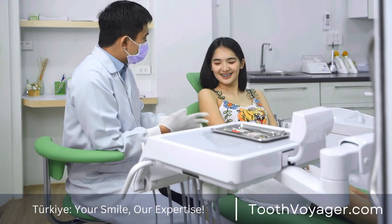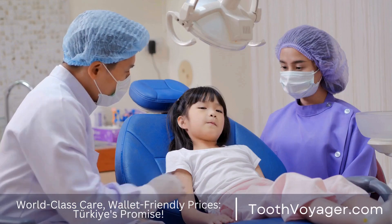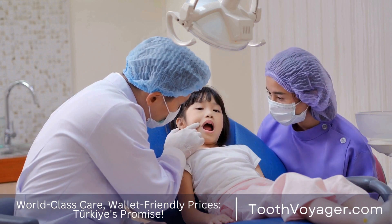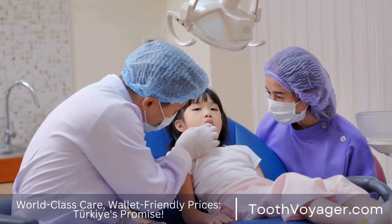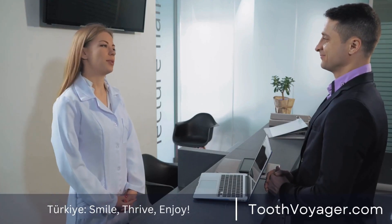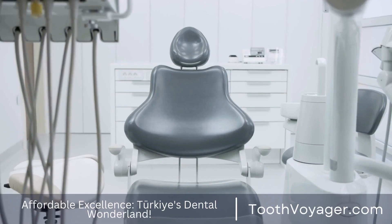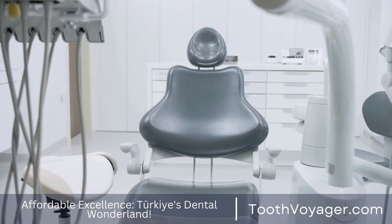6. Use a toothbrush with soft bristles. Hard-bristle toothbrushes may cause irritation to the gums and damage the enamel, thereby increasing the chance of developing gum diseases. It is essential to choose a toothbrush with soft bristles to clean your gums and teeth without causing damage. Replace your toothbrush every 3 to 4 months or earlier if the bristles have worn down.